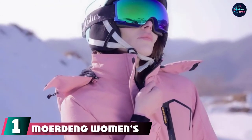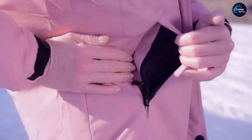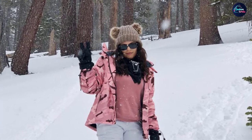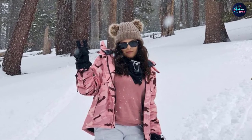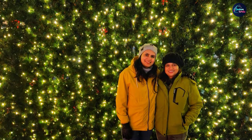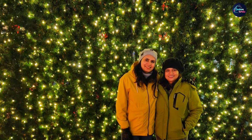At the first position of our list we have the Mordan Women's Waterproof Ski Jacket. It is a great-looking jacket with high performance considering its low price. It comes in 14 different colors and patterns so you can easily find one that suits your personal style. This jacket is constructed from high-quality polyester, protecting you from wind and moisture while being durable and stain repellent.